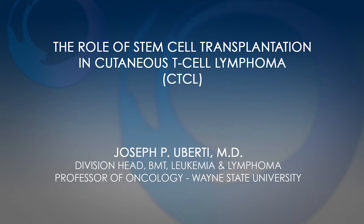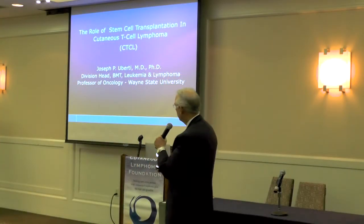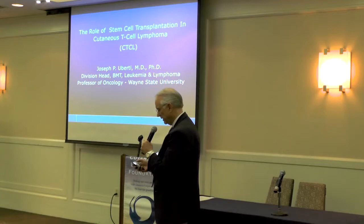I'm a bone marrow transplant physician, and we see patients for cutaneous T-cell lymphoma when they're referred to us from either the dermatologist or the oncologist, like Dr. Porcu, for a possibility of transplantation.